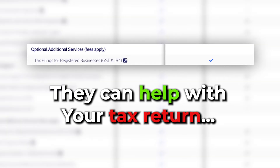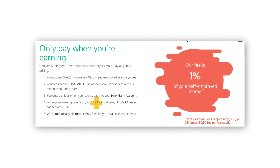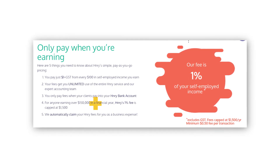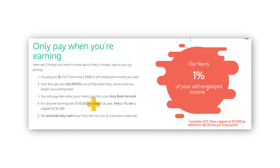One of the biggest benefits that I think Henry provides is that they can help handle your tax return at the end of the year, and I think the pricing model works really well for somebody like me that's new to the self-employed world. There's no recurring subscription fee and because you're only getting deducted on what you earn, pretty much anyone can start with no barrier to entry, which is what I really like about it.